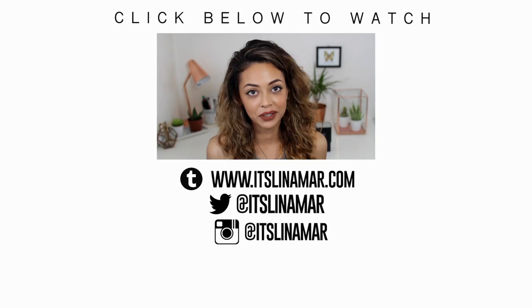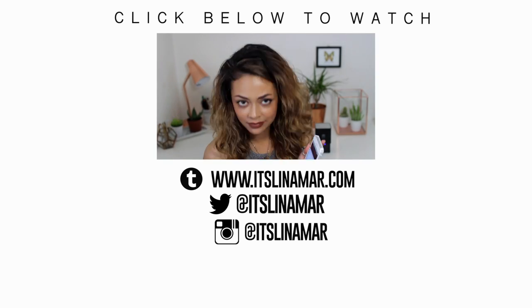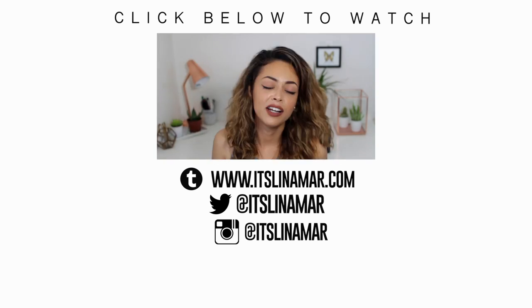You can check out my last video by clicking on the box just there, and whilst you're at it, don't forget to click the subscribe button too. Peace.